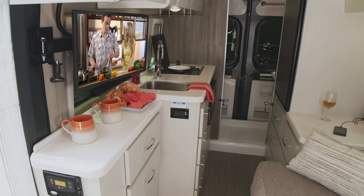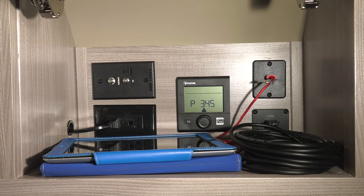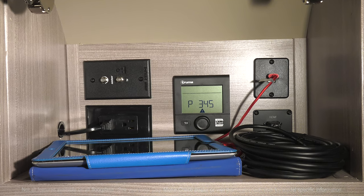You can also use that private signal you created to stream your favorite shows to the TV. Open the electronics cabinet and here you have an HDMI cable ready for your favorite streaming device, and check out all the USB charging ports.